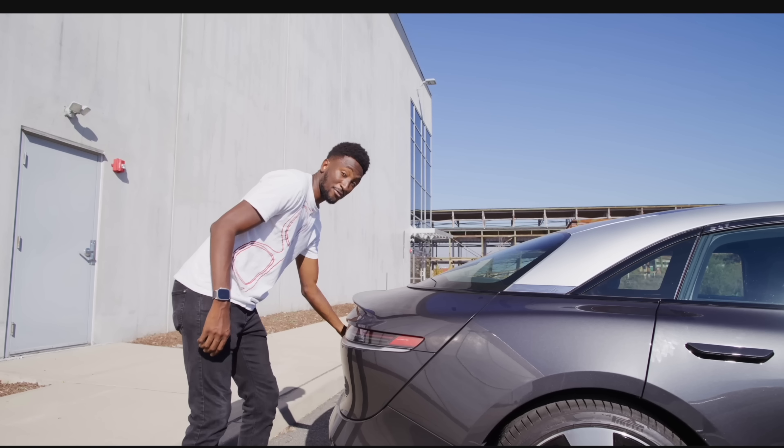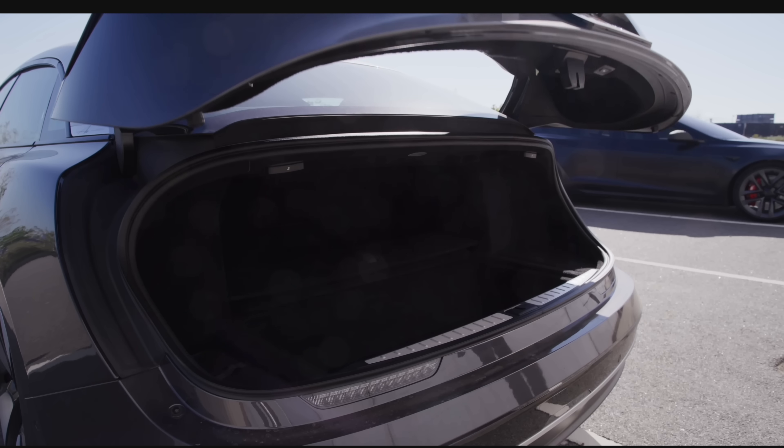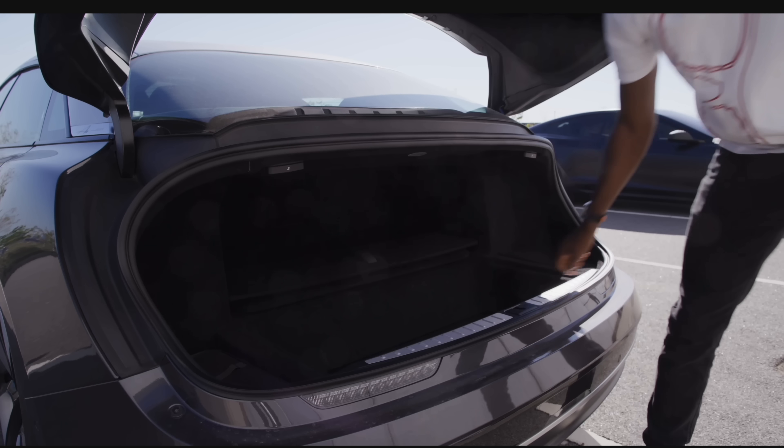It is an interesting looking car. I said it looked like a whale shark and I can't unsee that. The front looks like a whale shark, and then you open the back and the way the trunk lifts from all the way at the bottom and opens up — I was like, that really does look like a whale shark's mouth.